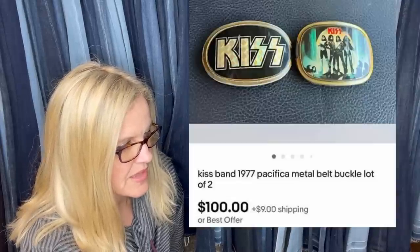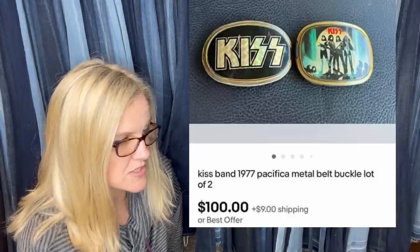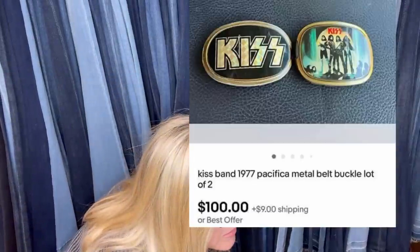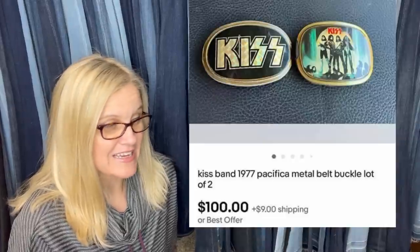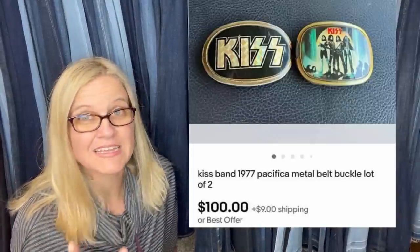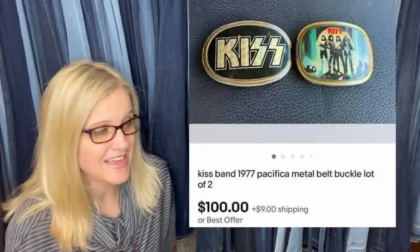Found these at a yard sale for a dollar for both and sold them within 30 minutes for $100. I have a Bolo category video on Kiss Band items — they can go for crazy money. These are Kiss Band 1977 metal belt buckle lot of two. I probably would have done an auction starting at $99 to feel out the market, but she may have searched comps. A buck for both and sold for a hundred is fantastic.